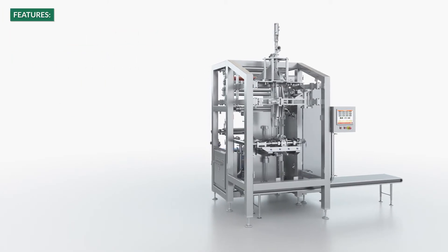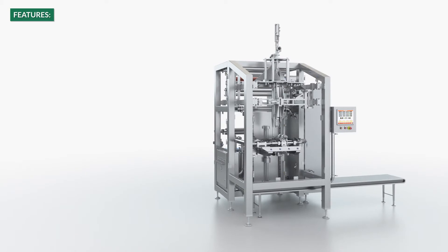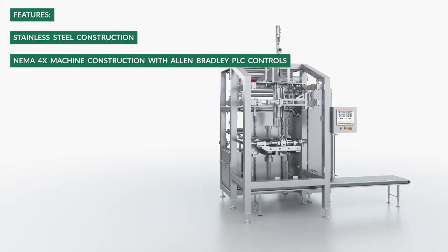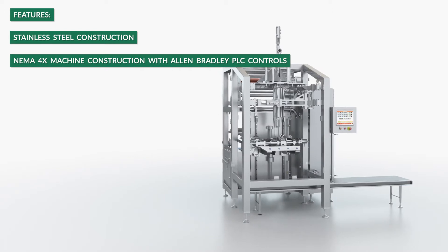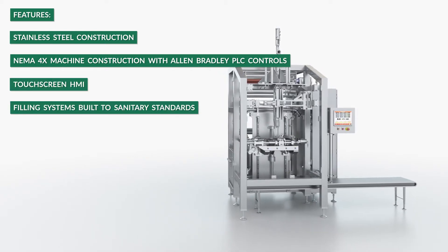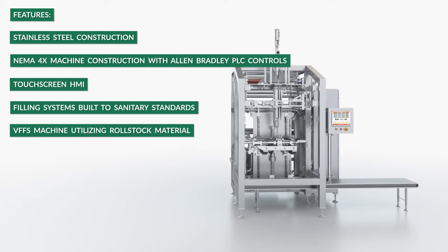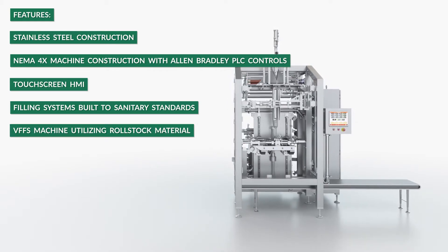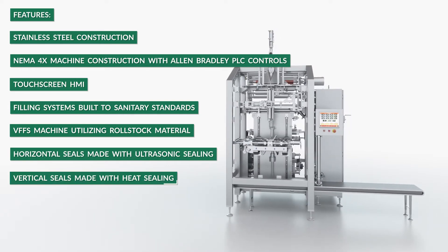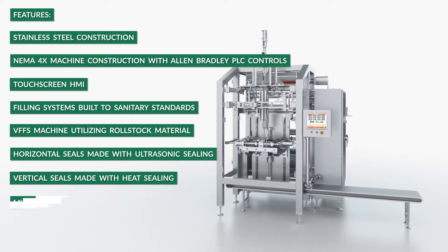The key machine features of the FSU-800RT are stainless steel construction, NEMA 4X machine construction with Allen-Bradley PLC controls, touchscreen HMI, filling systems built to sanitary standards, VFFS machine utilizing roll stock material, horizontal seals made with ultrasonic sealing, vertical seals made with heat sealing, and multi-phase filling.